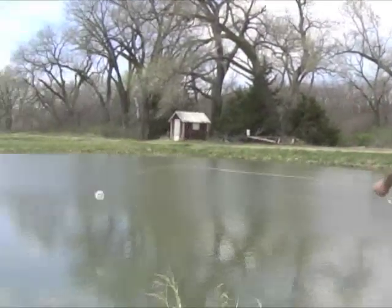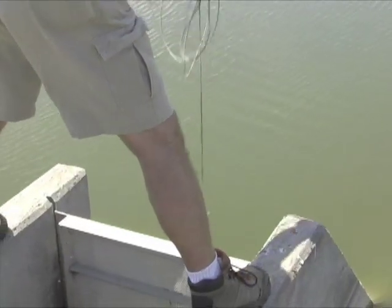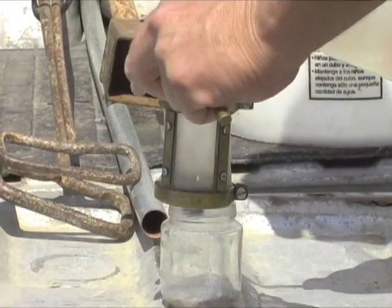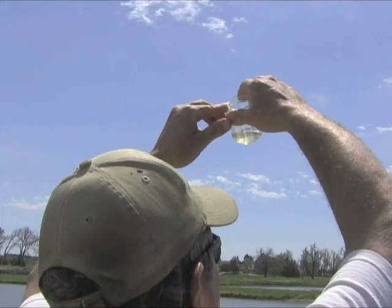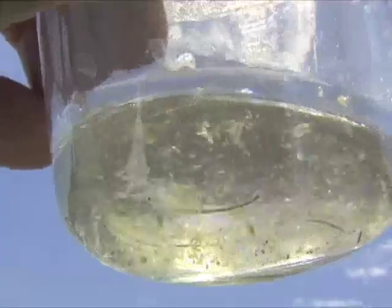Hatchery workers monitor the activity by pulling a special sampling net through the water. This shows the level of zooplankton and helps ensure that plans are working. Often the samples are viewed under microscopes in the lab, but the larger plankton species like Daphnia and Copepods can be seen with the naked eye.